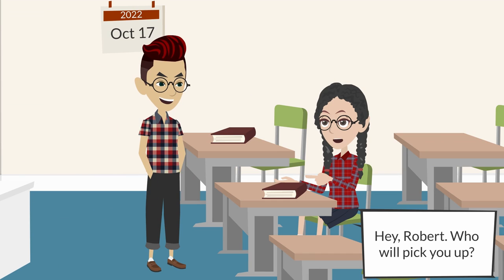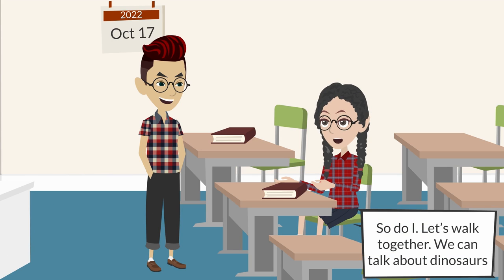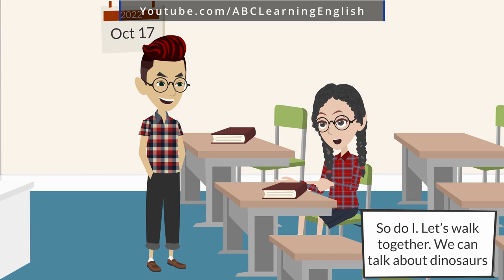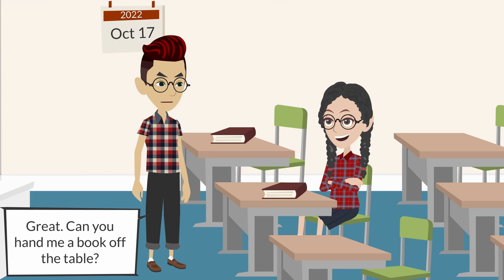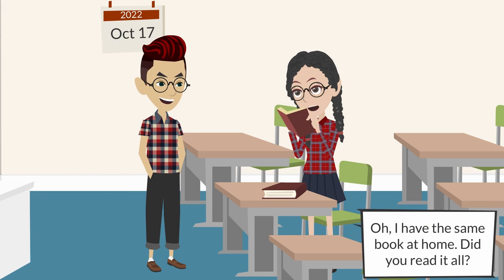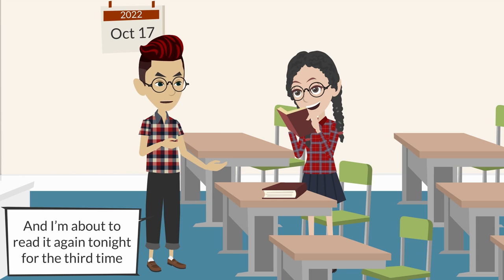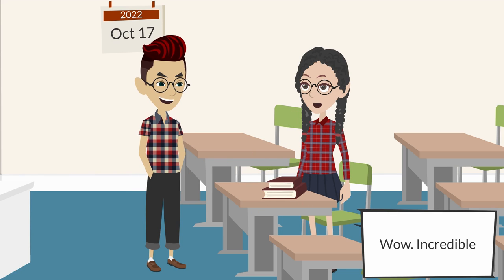Hey Robert, who will pick you up? Nobody — I go home on foot. How about you? So do I — let's walk together. We can talk about dinosaurs! Great. Can you hand me that book off the table? There's some important information we need to look through for the project. Oh, I have the same book at home. Did you read it? Of course — I read it twice and I'm about to read it again tonight for the third time. Wow, incredible!